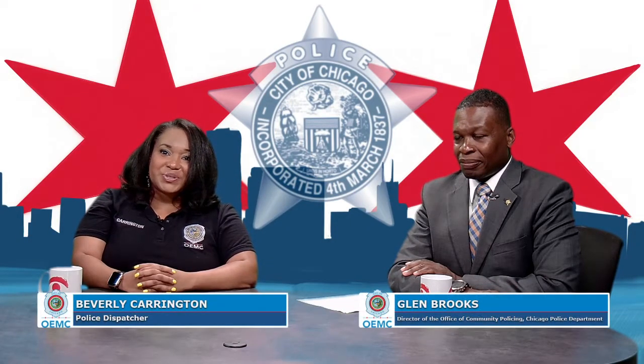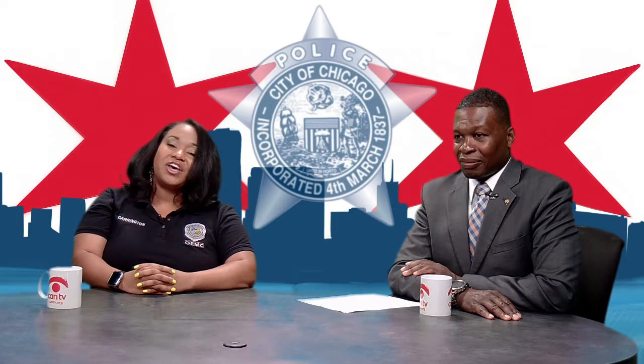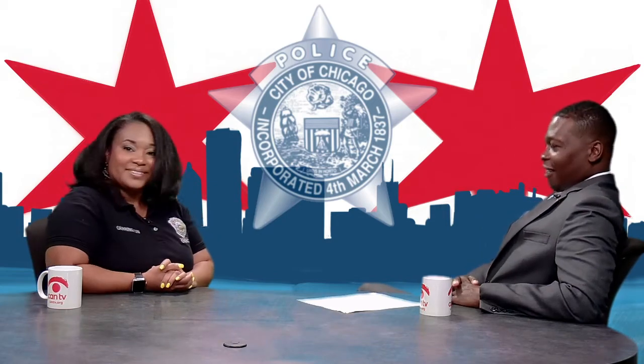And now I'd like to introduce Glenn Brooks, Director of the Office of Community Policing, to tell you more ways in which you can get involved and be proactive in helping your community stay safe and well. Thank you, Beverly. Thank you for inviting me today. Let's get started by telling people about community policing and how it helps Chicago residents.